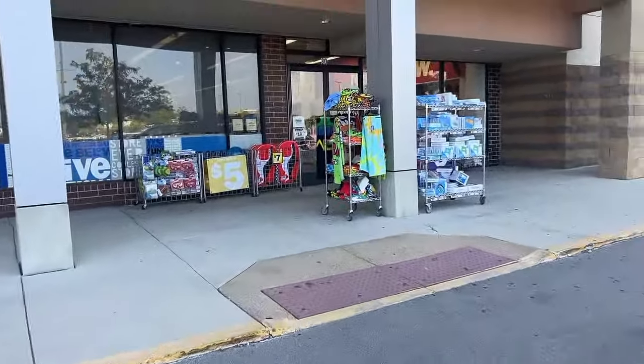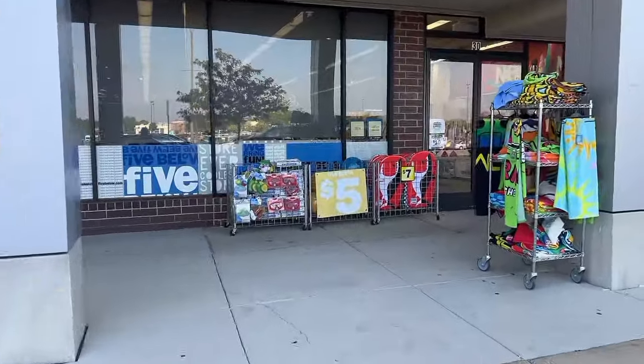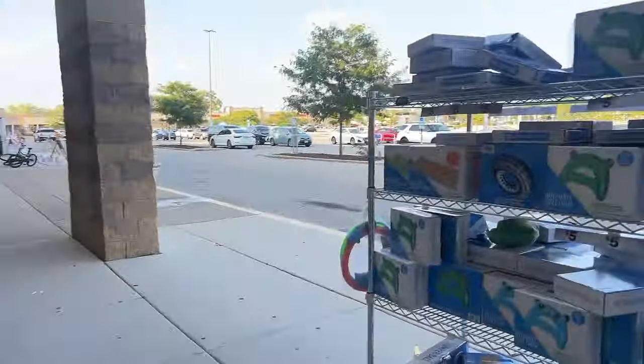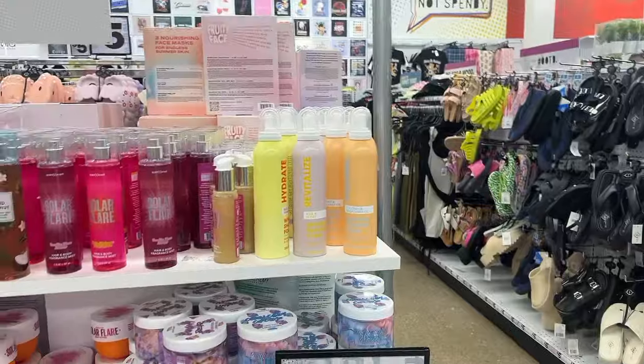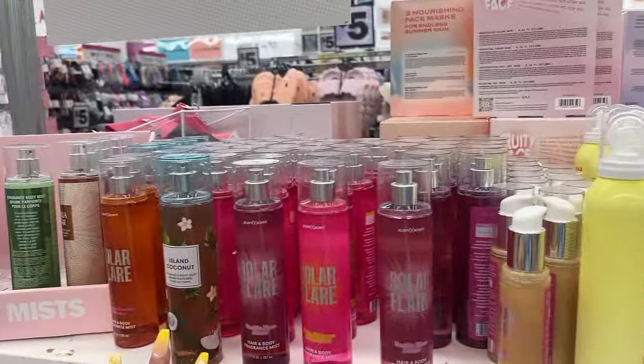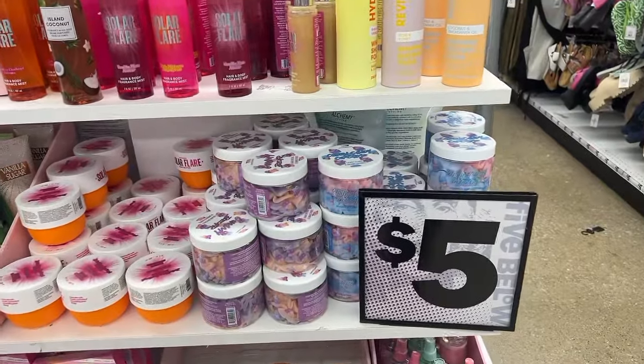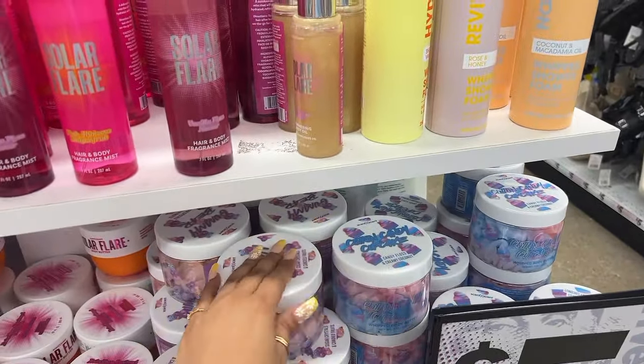Now we're at Five Below because I wasn't too satisfied with that Dollar Tree, and there's a Five Below in the same little plaza so let's see what we can find. I'm like, how much of this stuff actually gets stolen — they put a lot of faith into people. You guys, they have the Sunday dupes here and all of the solar flare mist!